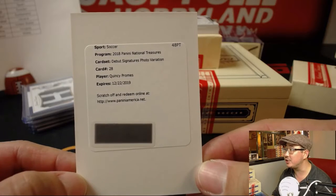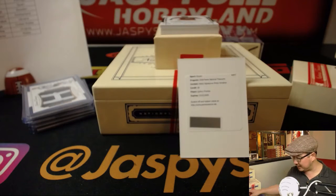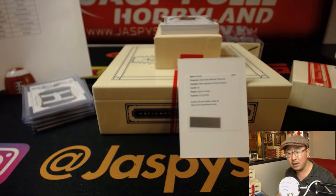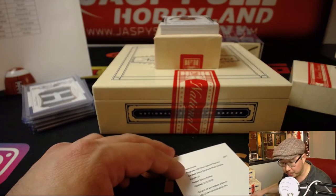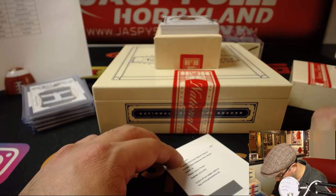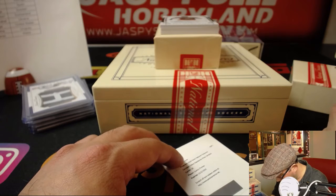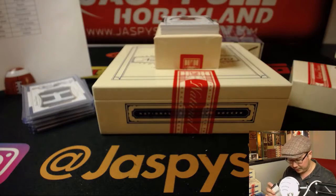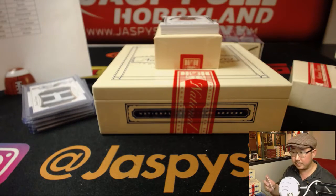Debut Signature's photo variation — I think we looked this up, I think this is one of the up-and-comers for the Netherlands. That goes to Jeremy 33 with the Orange. It's another one of those, one of the big European teams. X line, I'll take it.